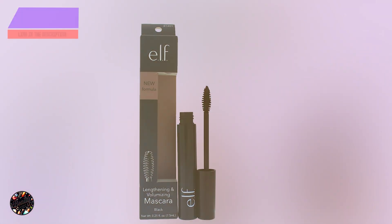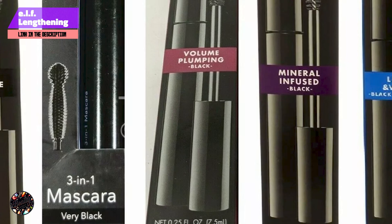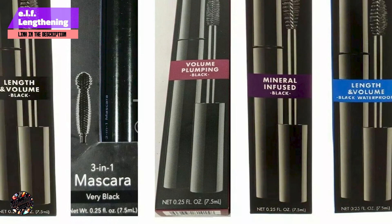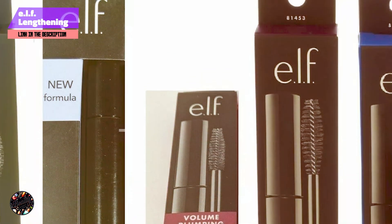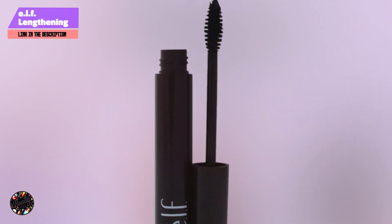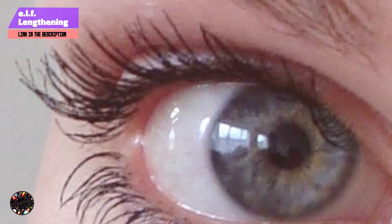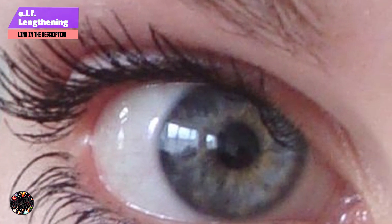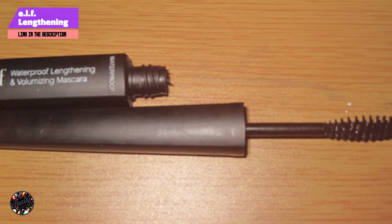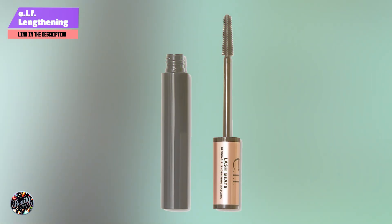Coming in at number 3 is the ELF Lengthening and Volumizing Mascara. Crafted to enhance both length and volume, it offers a full, defined lash look. With a unique brush and nourishing formula, it's ideal for those seeking a blend of length and volume at an affordable price. It features a tapered brush and is available in multiple shades to cater to different preferences.